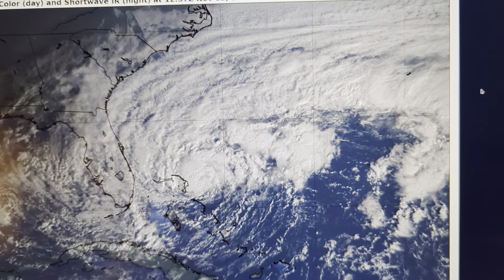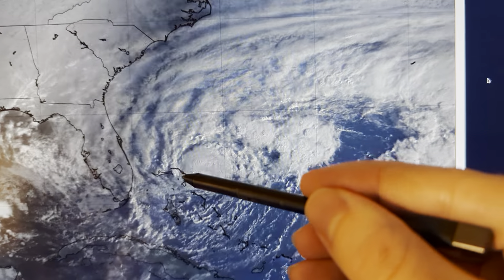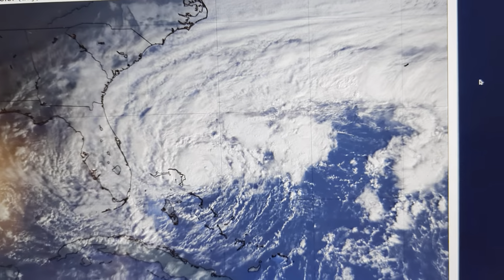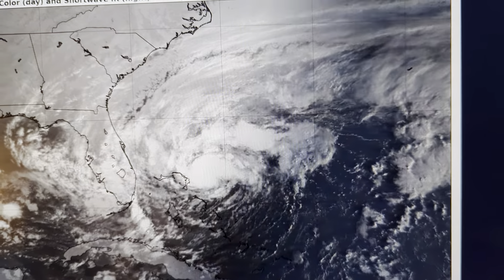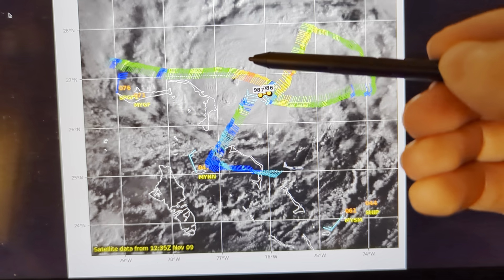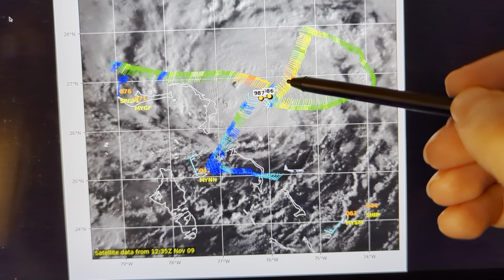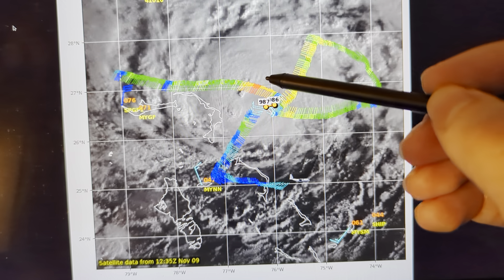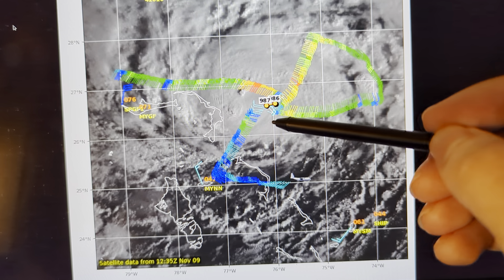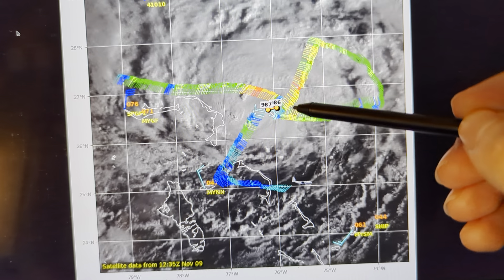We have seen some further organization of Nicole since yesterday. You'll see a concentrated area of compact thunderstorm activity near the center of the circulation now. This is starting to acquire a more organized look than it had a day or two ago. If we look at the recon data, we will see some elevated winds here. The plane is flying at 10,000 feet, so it's not surface wind being shown here. But the mid-level wind maximized on the north side of the center, within a small distance of the center. So it's a compact inner core structure beginning to form.